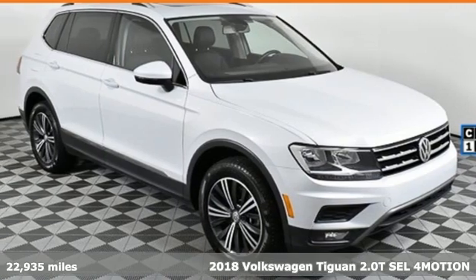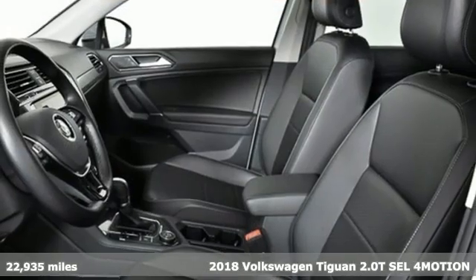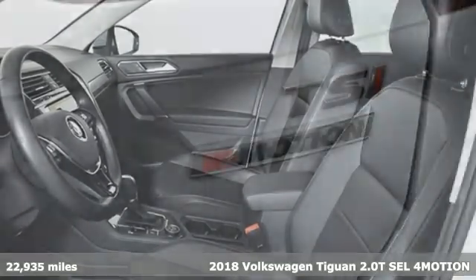Here's a 2018 Volkswagen Tiguan. Poise, strength and legitimate functionality for your ambitious lifestyle.